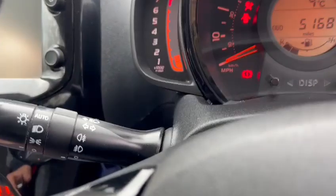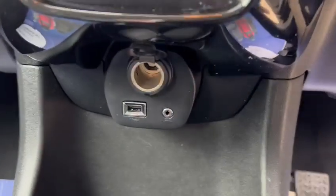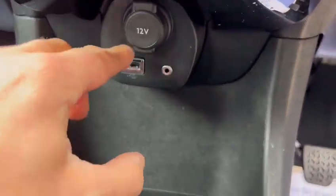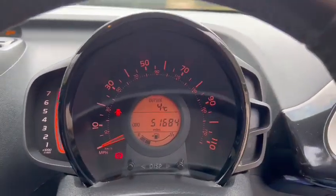You've also got automatic lights and a reversing camera. It comes with a 12-volt socket, USB port, and aux port. We've also got isofix in the back, and as you can see, we've got no warning lights.